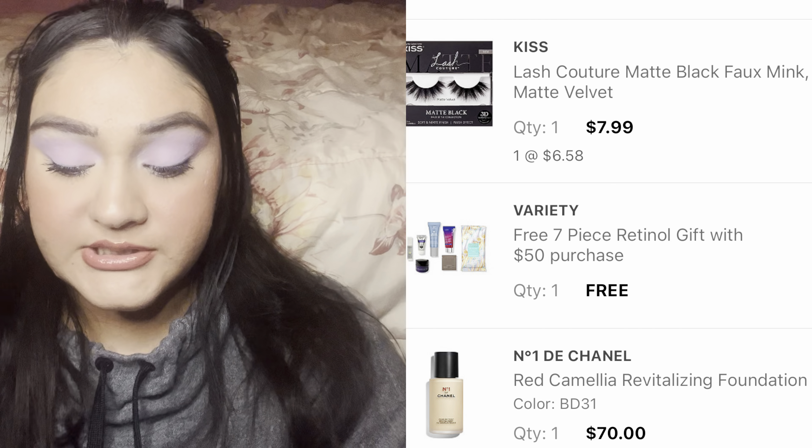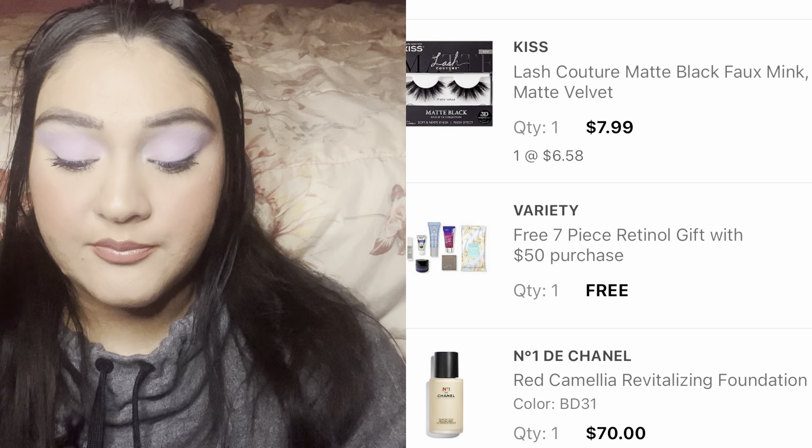From Ulta, I did spend $83.35 on a Chanel foundation that was $70 and a pair of lashes. Didn't really need another foundation, but I really love that one too — I've been testing it out for a few weeks and it's super lovely. I did pan a whole foundation in the month of January. I'm halfway done with my Pat McGrath, and I have two other ones in Project Pan that are on their last leg. So I don't really feel bad for purchasing two foundations in January.